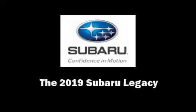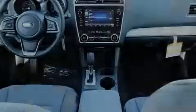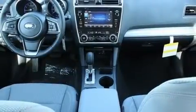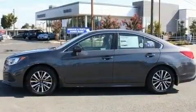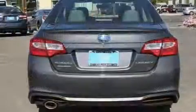Introducing the 2019 Subaru Legacy. Smooth gear shifts are achieved thanks to the 2.5 liter four-cylinder engine, and all-wheel drive keeps this model firmly attached to the road surface.